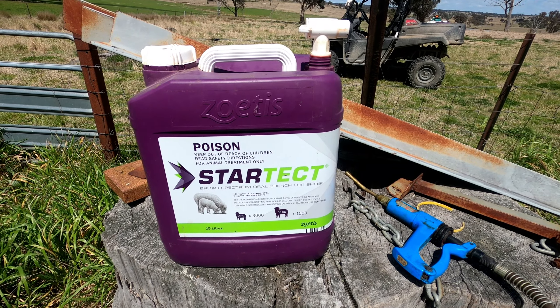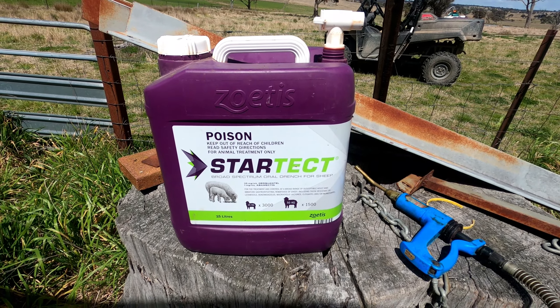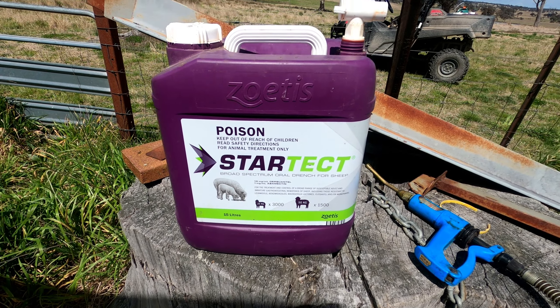Today we are going to dose these ewes with StarTech and vaccinate them with Barbavax, then put them out in their paddocks ready for lambing. We will split them up into three mobs.